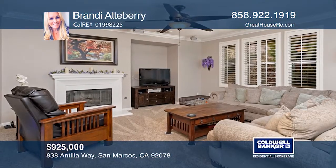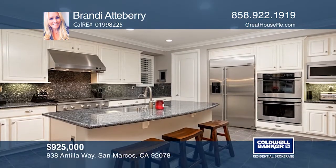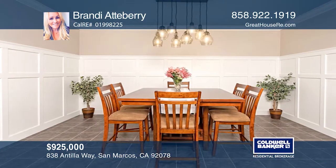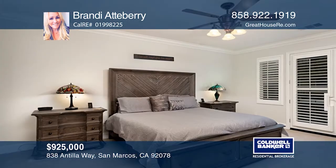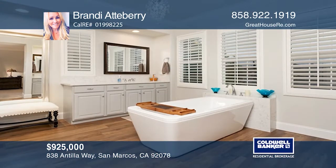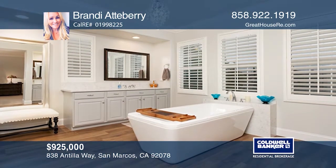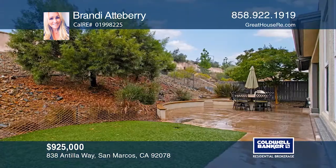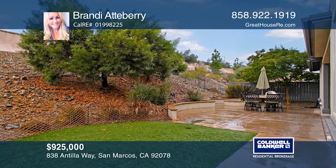This meticulously maintained 4-bedroom, 4.5-bathroom home boasts a media room, office and an upgraded kitchen with white cabinets, high-end appliances and granite counters. It offers a family room with built-in surround sound and a cozy fireplace. The recently remodeled master bath features a stylish tub, updated flooring, modern finishes and dual walk-in closets. Enjoy the backyard with a built-in barbecue island, outdoor shower, fire pit and artificial turf lawn. Brandi Atteberry can tell you more.